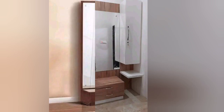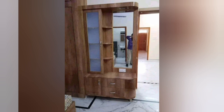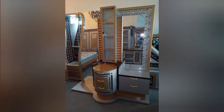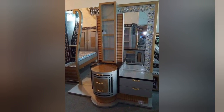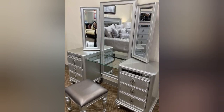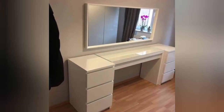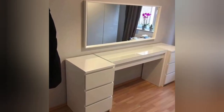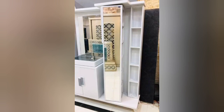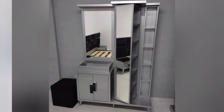6. Seating — some dressing tables come with a matching stool or chair, while others require you to provide your own seating. The seating can be upholstered or wooden, depending on the design. 7. Lighting — good lighting is essential for makeup application. Some dressing tables have built-in lighting, while others might have space for placing a table lamp or other types of lighting. When choosing a dressing table, consider factors such as available space, your personal style, and how you plan to use the table, ensuring the design suits your needs and complements your overall bedroom or dressing area decor.